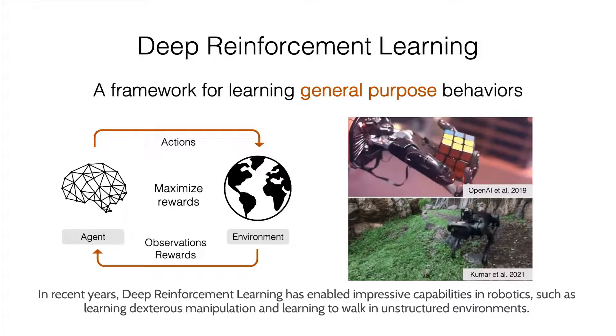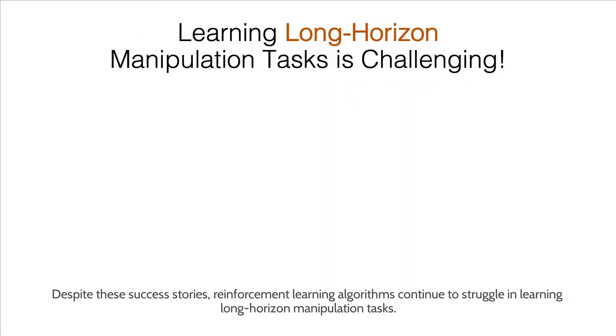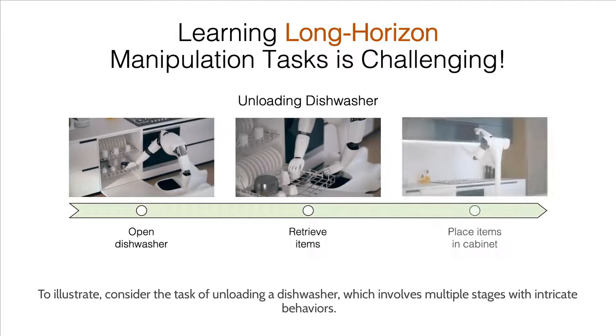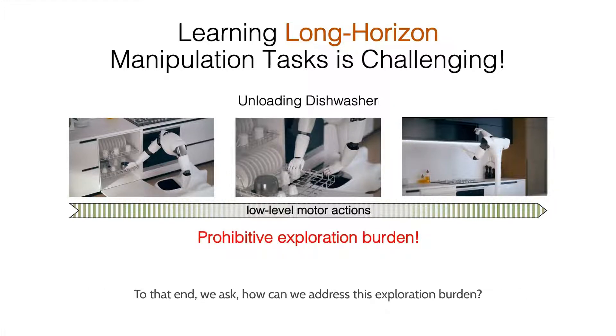In recent years, deep reinforcement learning has enabled impressive capabilities in robotics, such as learning dexterous manipulation and learning to walk in unstructured environments. Despite these success stories, reinforcement learning algorithms continue to struggle in learning long-horizon manipulation tasks. To illustrate, consider the task of unloading a dishwasher, which involves multiple stages with intricate behaviors. Typical RL methods attempt to learn this task by performing exploration with low-level motor actions, but these unfortunately present a prohibitively large exploration space that makes learning impractical. To that end, we ask: how can we address this exploration burden?